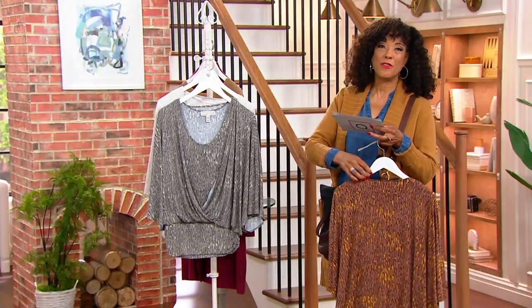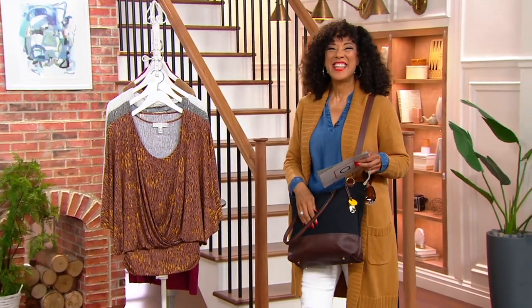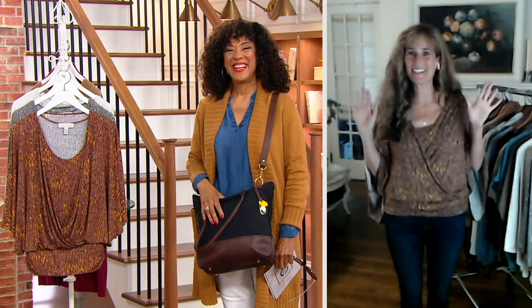Let me introduce you to Elizabeth Klein. She is the designer and creator of the Muses Closet and she's joining us this morning by Skype. That top looks incredible — everything about it, the way it's got that crisscross, looks like a tank layered underneath, and then perfect to give you the length you want just down to the hip.